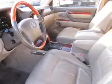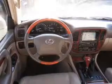Navigation is included to help you get to your destination with ease. Premium wheels lend a distinctive appearance, and anti-lock brakes help you bring your vehicle to a safe stop.